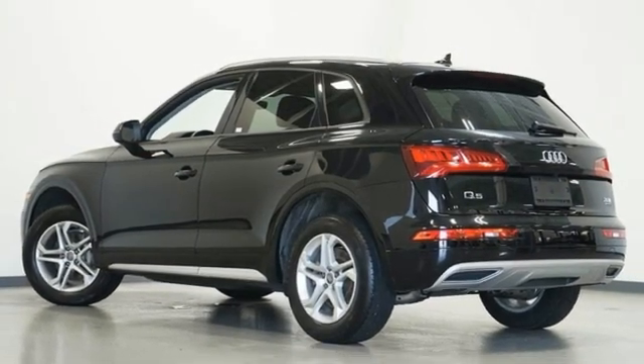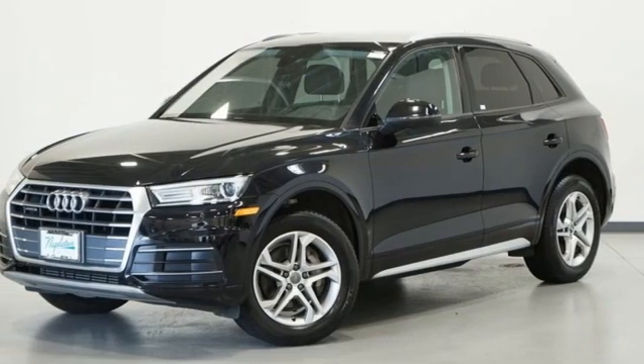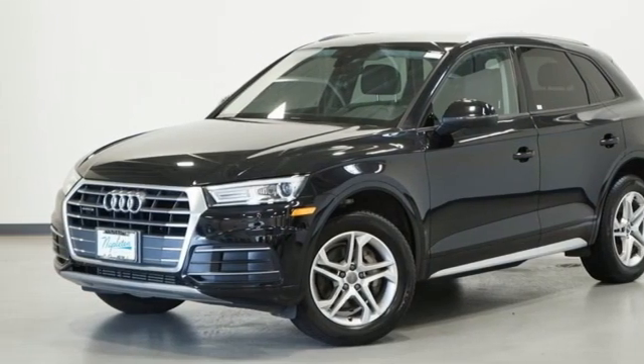This is a luxury crossover with incredible beauty and technology inside and out. Take it for a test drive today.